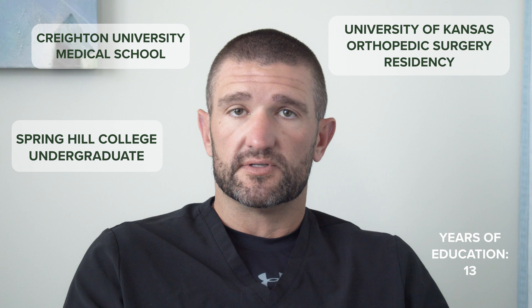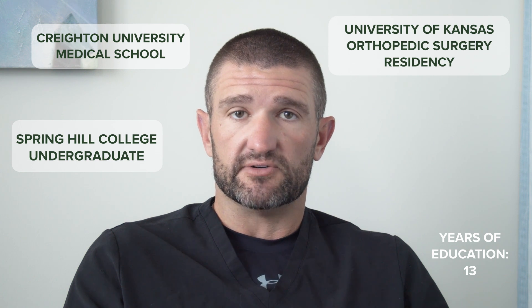From Omaha, I then moved to Wichita, Kansas, where I trained in orthopedic surgery for five years, and then moved to Phoenix, Arizona for my fellowship, where I spent one year with Dr. Headley learning advanced techniques in hip and knee replacement, specifically minimally invasive and muscle sparing, and have built my practice up to what it is today.